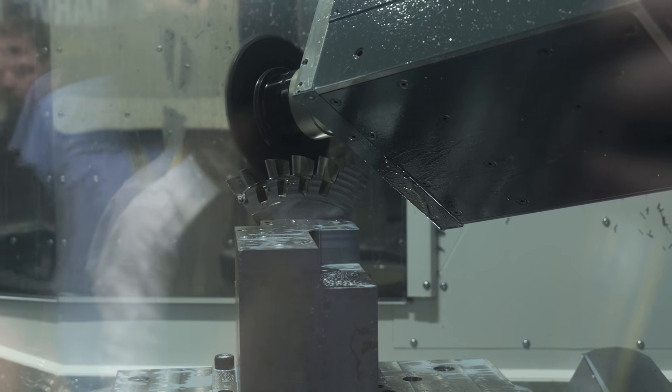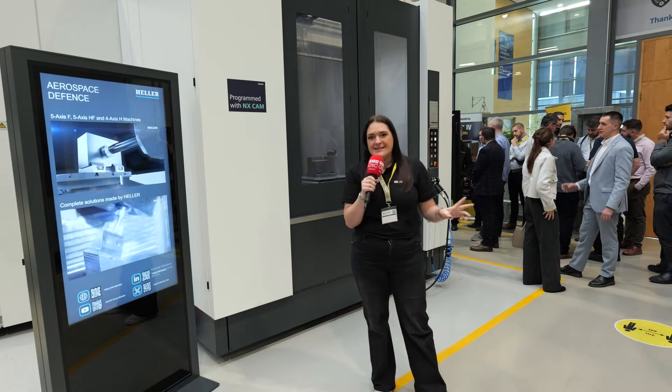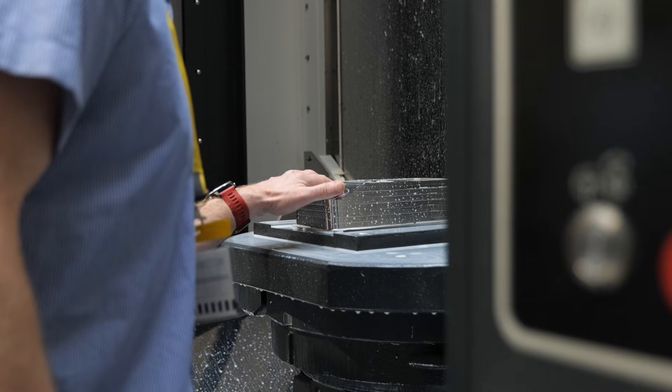There are some really big crowds forming to take a look at the demos being performed on these CNC machines. Kennametal are putting their tools to the test with Inconel and Titanium.